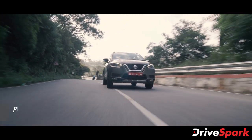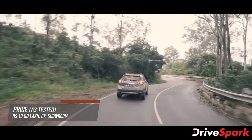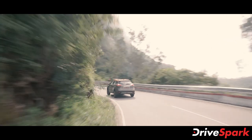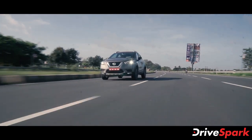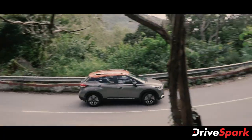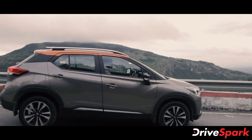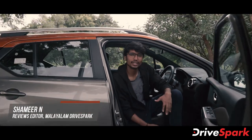The Nissan Kicks has a good turbo engine delivering good performance. This is our 2020 Nissan Kicks review.